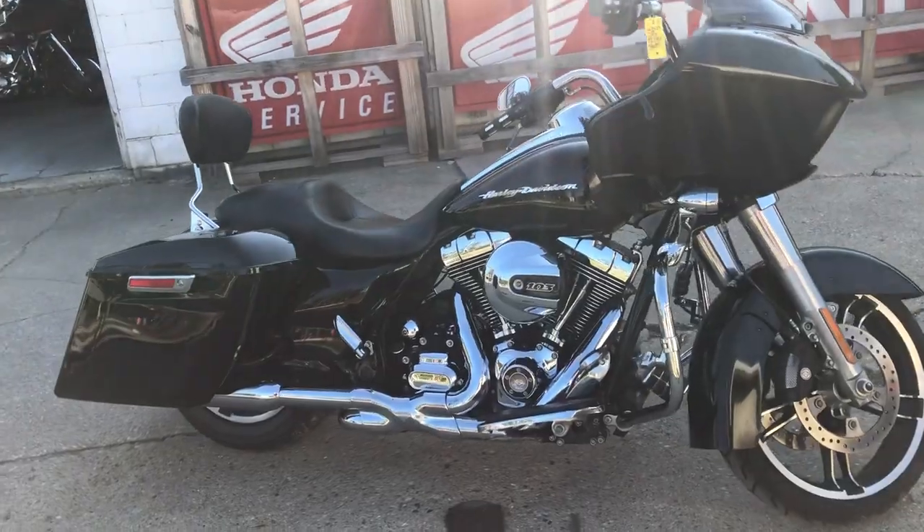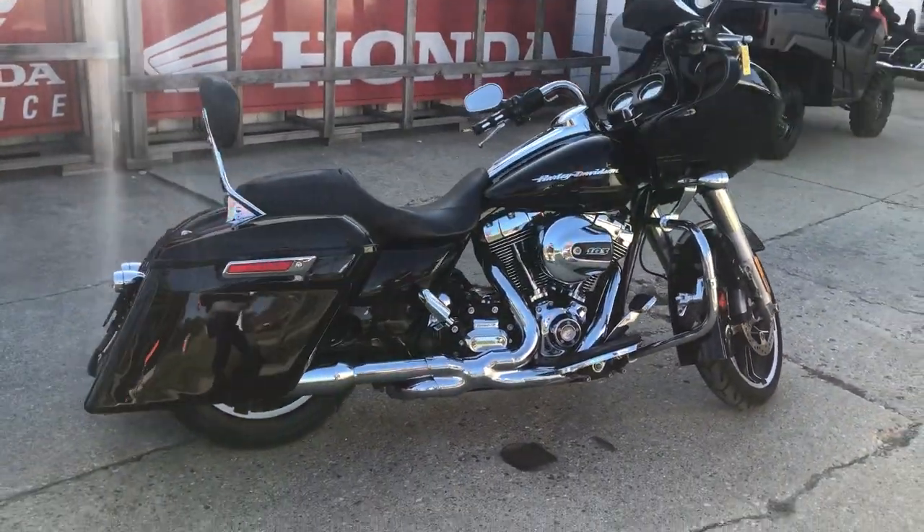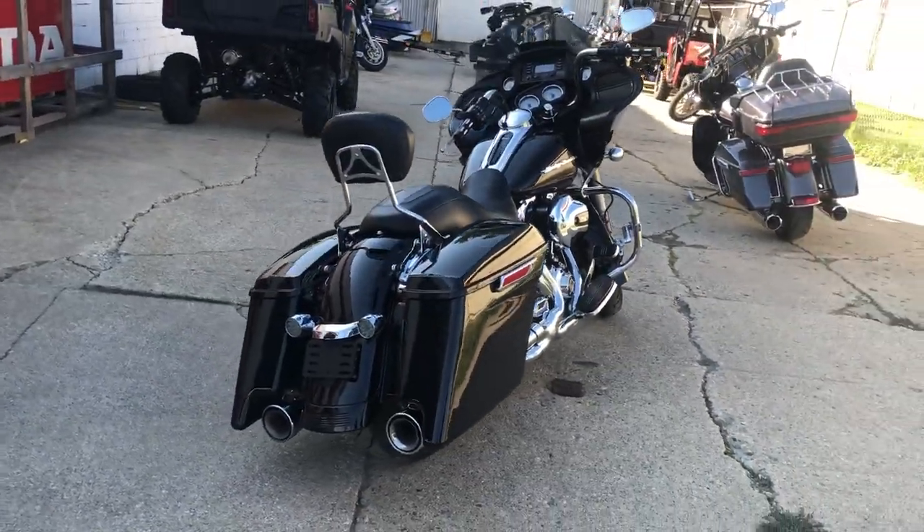Just serviced here at the dealership — inspected, all fluid changes done, things are ready to roll. $12,999, guys. Don't miss this one. Give us a call at 810-648-9500.